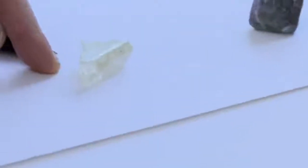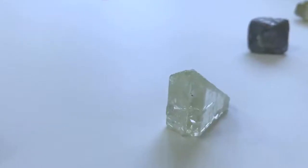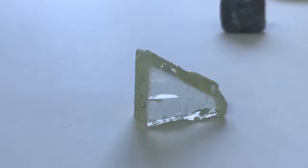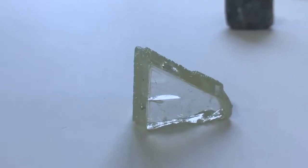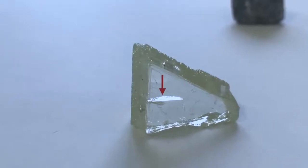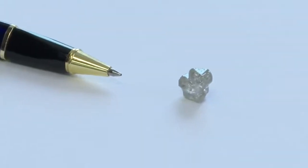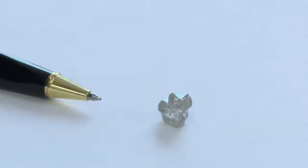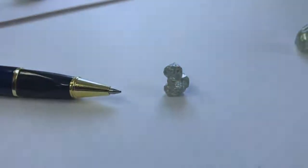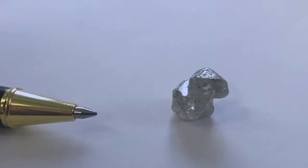This one here is a so-called twin, where two octahedra have grown simultaneously in different directions, so you get a less interesting shape. And at the same time I was fascinated that in this one there's a crack — diamond is such a strong material, but even so sometimes it can crack.